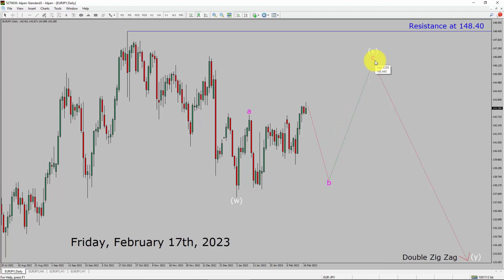After that, I expect a bullish wave C leg which is also going to complete the X wave. After that, I expect a bearish wave Y double zigzag pattern. A decisive bullish breakout above the 148.40 resistance area is going to end the downtrend in the daily chart of the Euro-JPY currency pair.